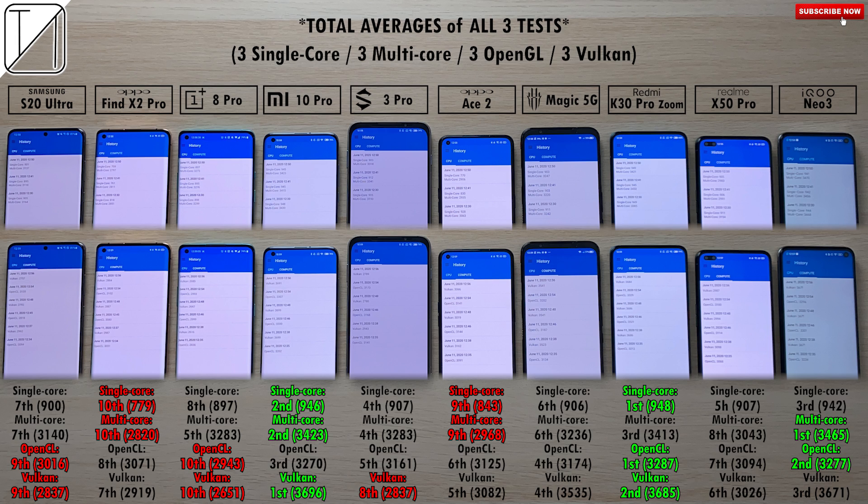For GPU results, the first API we tested was OpenCL, which is more graphics-friendly and less heavy than Vulkan. First place in OpenCL goes to the Redmi K30 Pro Zoom Edition with 3287 points; second place is the iQoo Neo 3 with 3277 points, just 10 points behind. 9th place is the S20 Ultra with 3016 points, and dead last is the OnePlus 8 Pro — very surprising in the GPU department — with 2943 points.